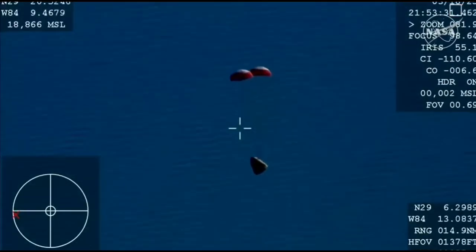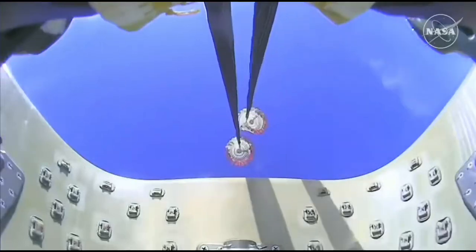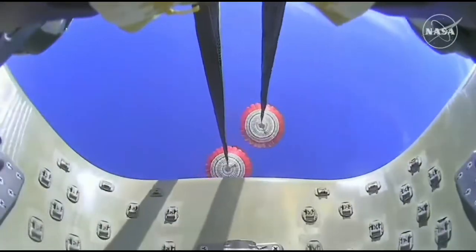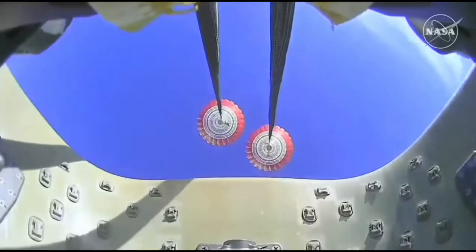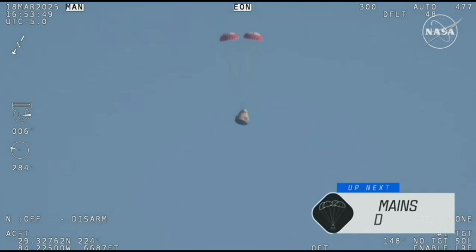The crowd here is very excited as Dragon Freedom continues to make its way back to planet Earth. Next up, we'll stand by for the main deployment of the parachutes. The mains are quite a bit larger — you'll be able to notice the difference on your screen once they deploy, continuing to ensure that the Dragon spacecraft slows down even further.